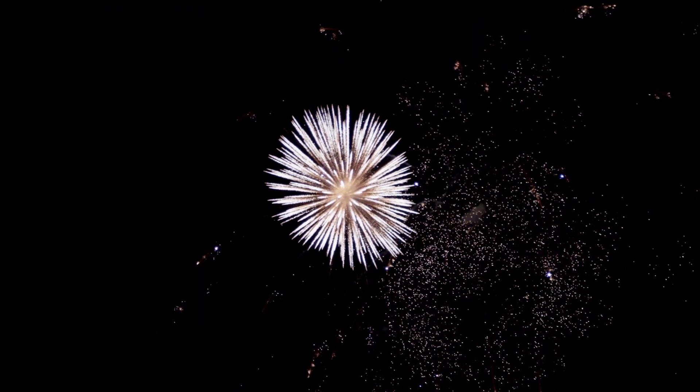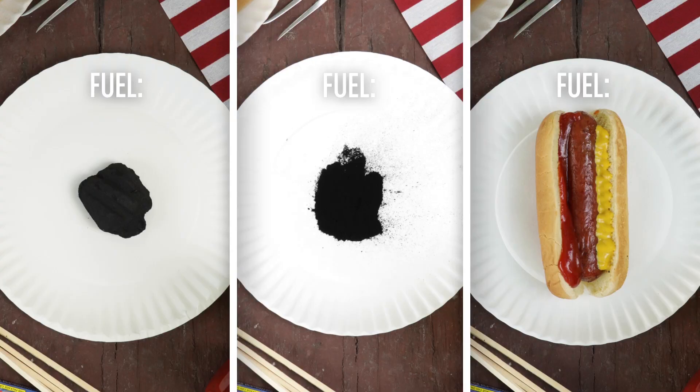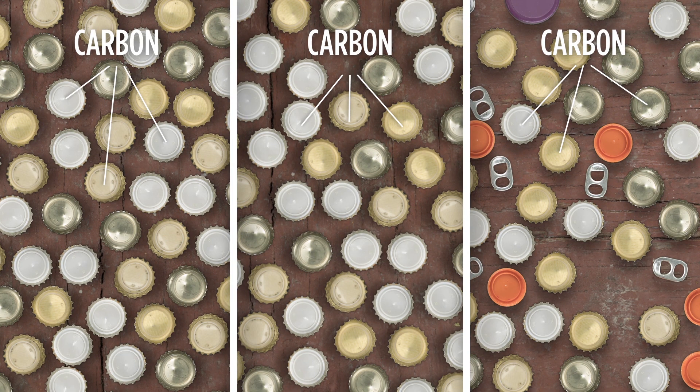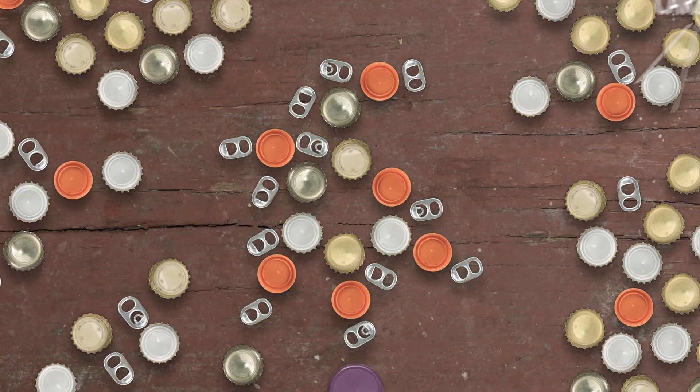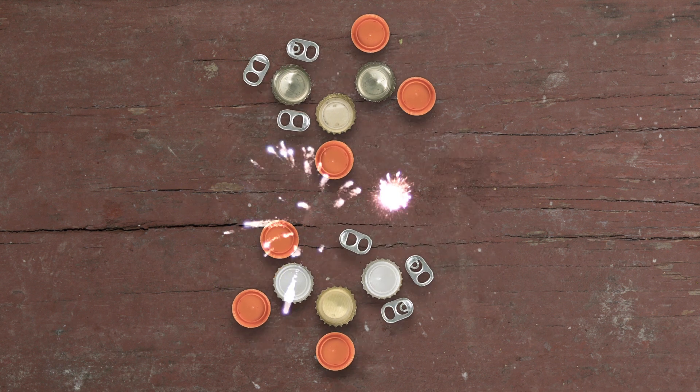Now, believe it or not, the explosives in a single firework only contain about the same amount of chemical energy as this plain old hot dog. We just burn through this fuel in a slower, more controlled way. Just like charcoal, this hot dog is chock full of carbon. Your body breaks it down in a kind of controlled burn — each step releases a tiny bit of the energy stored in the hot dog.